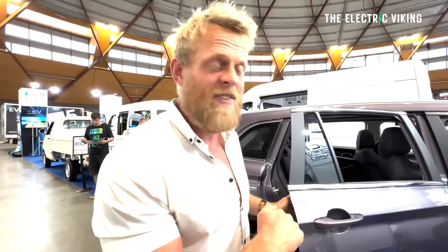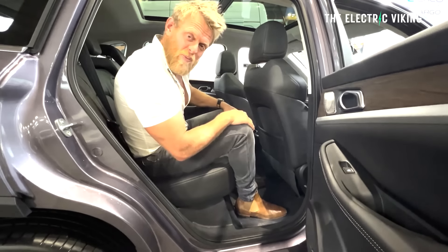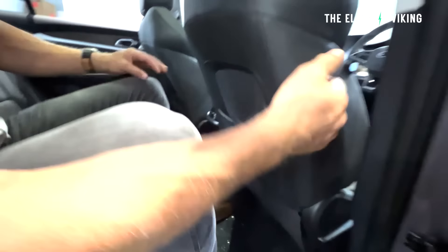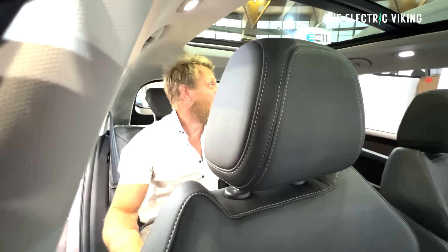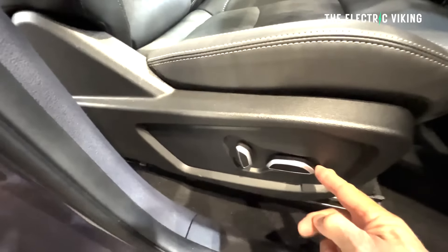I'm just getting into the Skywell ET5 — new car coming to Australia, cheapest car in Australia in this size at 4.8 meters. There's more space in the back seat than a BMW X5 in terms of feet to the seat, even with the front seat fairly far back. The roof is a panoramic — it opens, and even has a sunshade. Wow, it makes it feel very airy in here. Really nice seats — feels like they're made to hug your body, and you don't slide around in them like you do in some cars made in China.